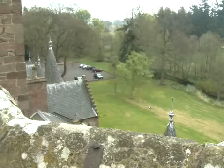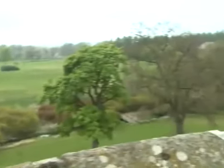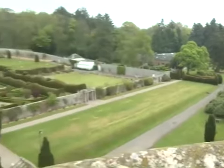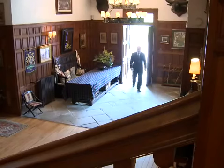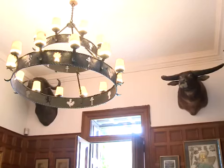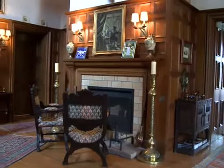Here we are out on the battlements — not a place unfortunately the bride and groom normally get to come to, but we've come here today so you can enjoy the views. On entering the castle you come into this magnificent hallway, panel-lined and with animal heads displayed on the walls. It really sets the tone for an exciting day.